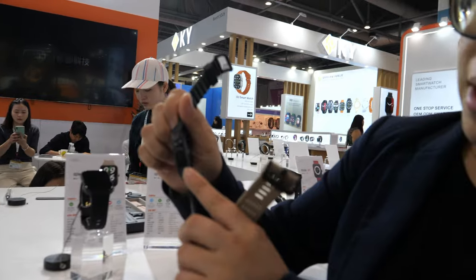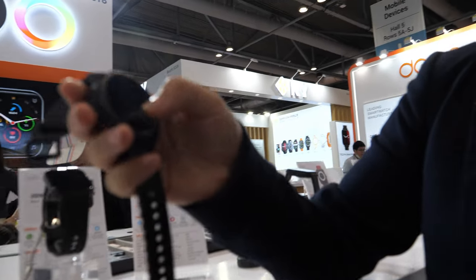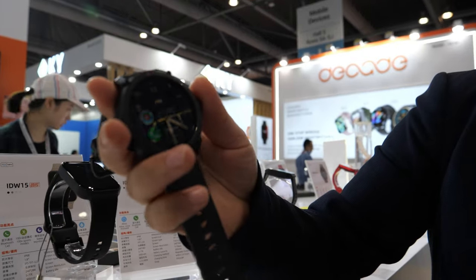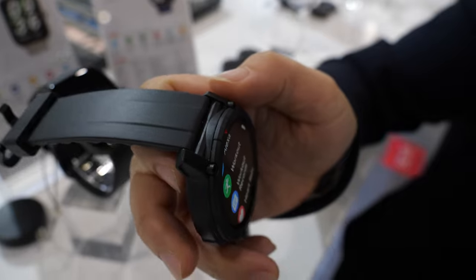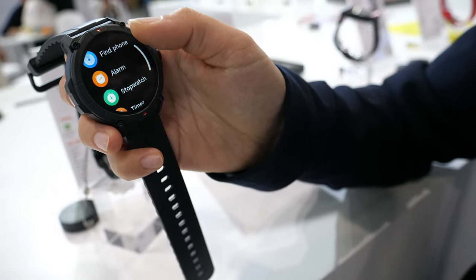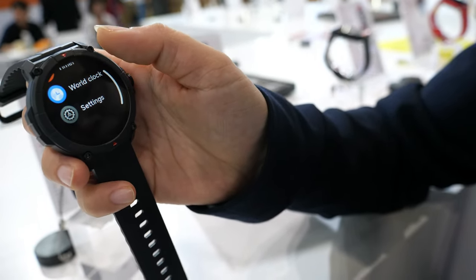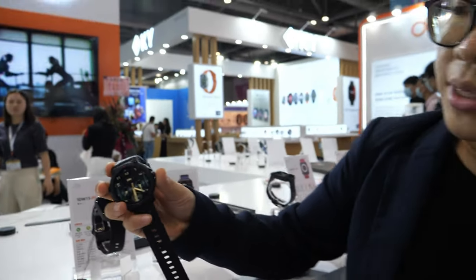The watch can also control local features like starting sports mode, heart rate, stress, breathing rate, alarm, and blood oxygen monitoring. This is our latest sport watch.